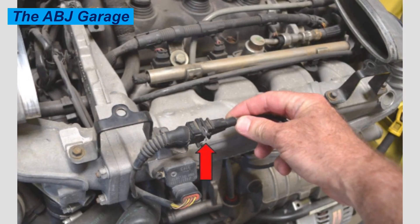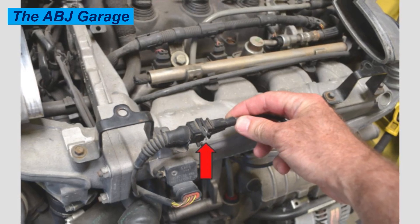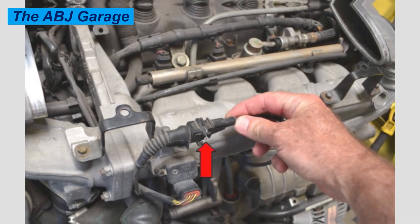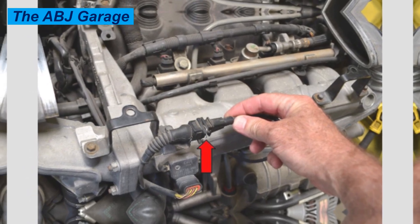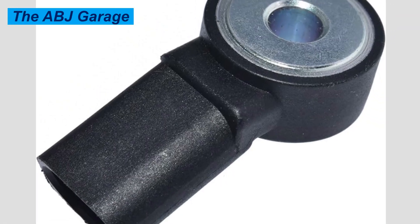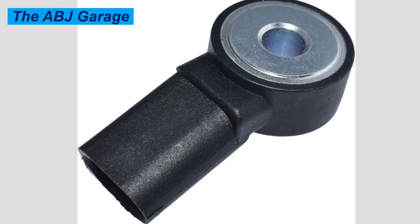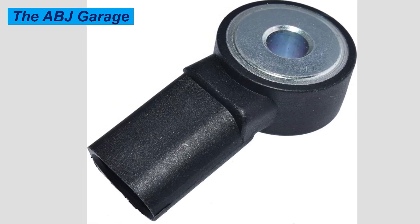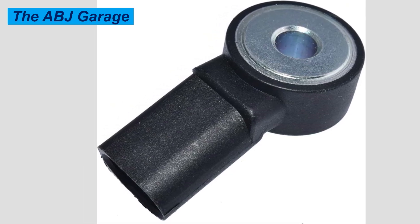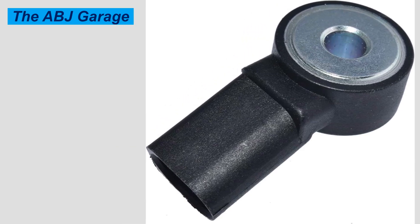Backfiring and popping in the exhaust can also be an indication of a knock sensor problem, as excessive fuel ignites inside the exhaust if ignition timing is not correct. Throttle lag or delayed response can also be caused by a failing knock sensor — when the ECU hesitates due to false knock signals, the ignition timing will not be adjusted fast enough. You will depress the accelerator pedal but the engine will not be responsive enough.